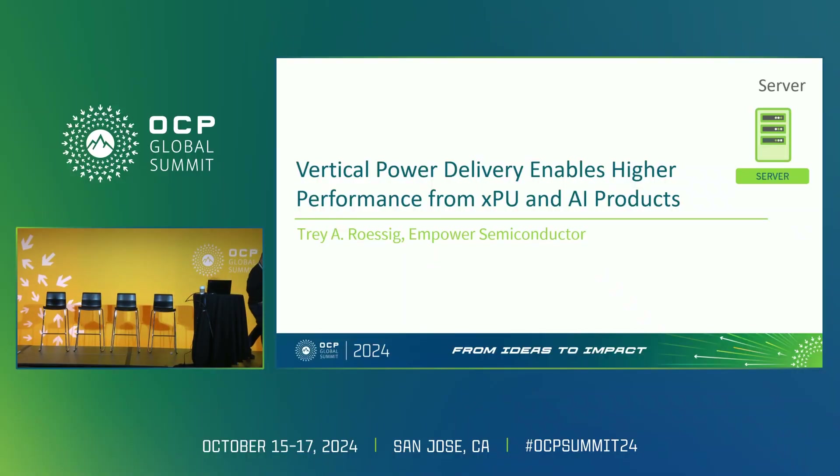Good morning, everybody. My name is Trey Rossig, and I'm here to tell you today why I think there is an inevitable move towards vertical power delivery to high-performance computers coming to a system near you.